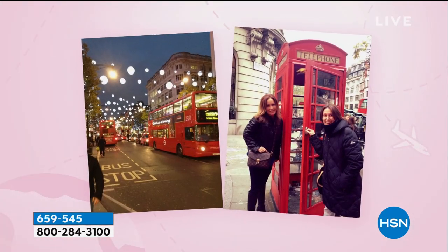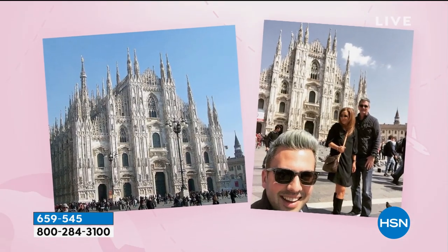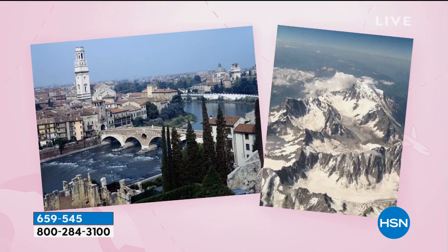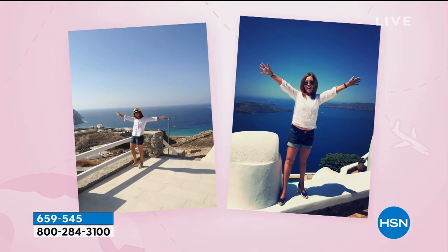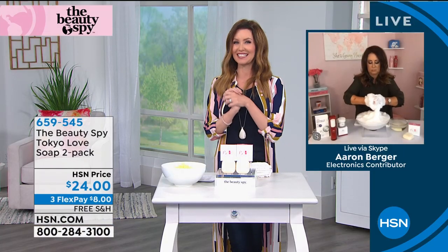This girl has literally traveled the globe thousands and thousands of miles not to bring you what you can just get anyplace else — it would kind of defeat the purpose, right? She didn't go just for the food. She literally went to find and track down the latest products, and now she brings them just to us. Chelsea.